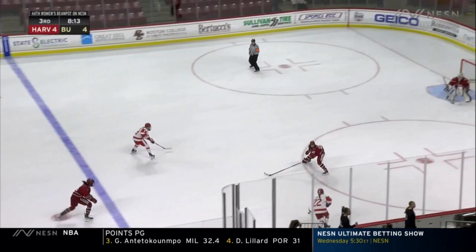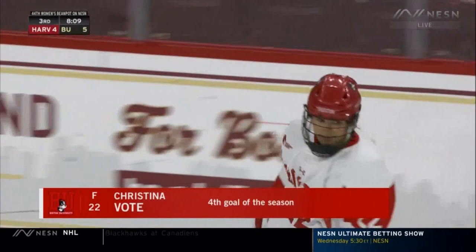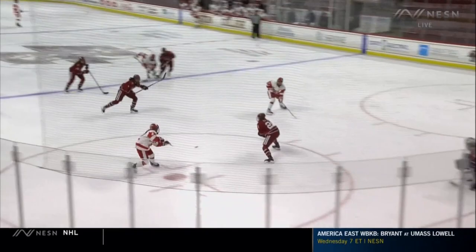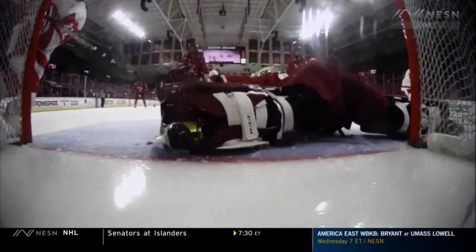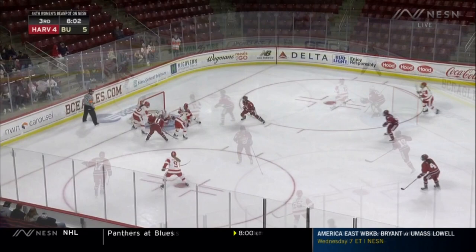Going the other way — it's Vogt, nice little shimmy shake, back to Vogt — what a score by Christina Vogt! The patience on this play is just extremely impressive. Christina Vogt puts Boston University on top with her fourth goal of the season — just a beautiful give-and-go. Katherine Fulem passes it right back across the crease to Vogt — an unselfish play. She could have shot it herself but waits, draws a defenseman in, and passes it right back.